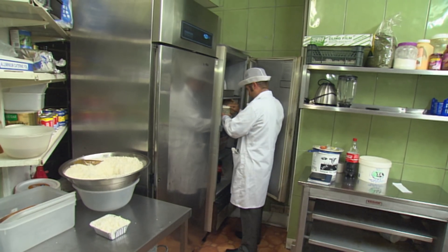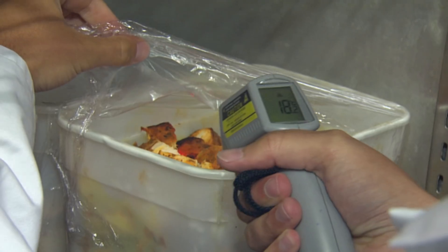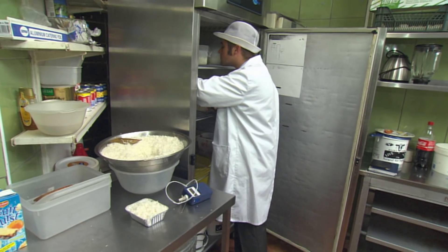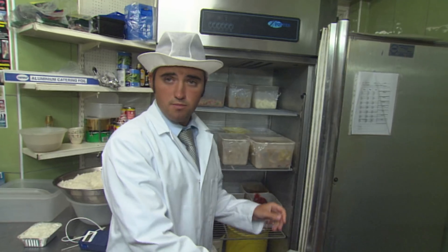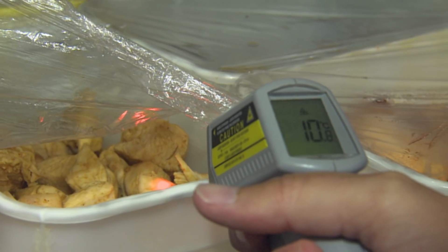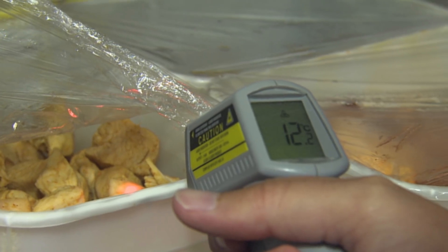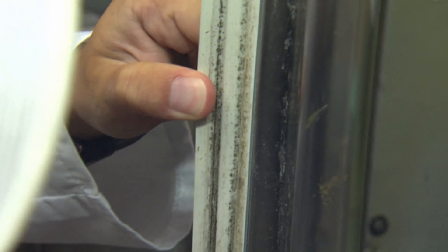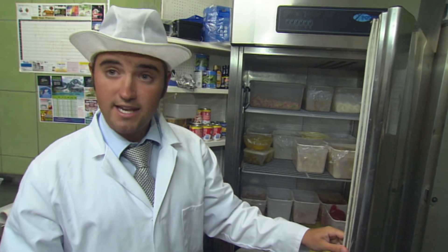A closer look at the kitchen reveals further problems. Measuring the temperatures in the fridge shows some foods are at a higher temperature than they should be. It's not helped by the fact that the fridge door strips have perished — and as well as being perished, they're also mouldy and really quite dirty in places. So the cleaning of this particular piece of equipment isn't up to scratch.